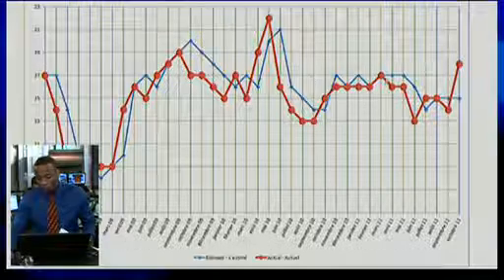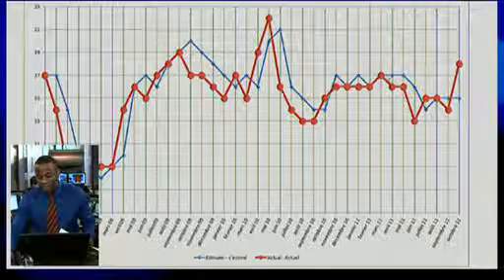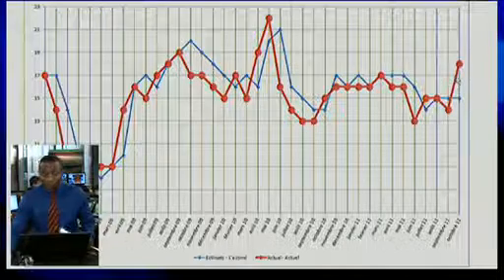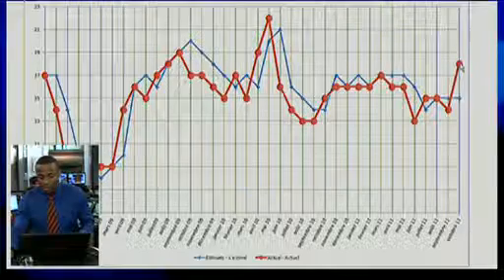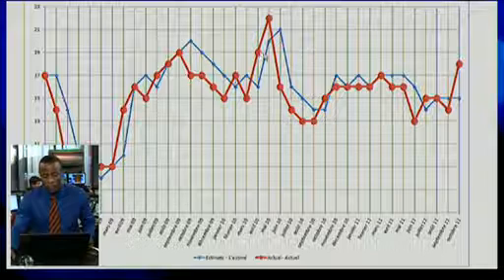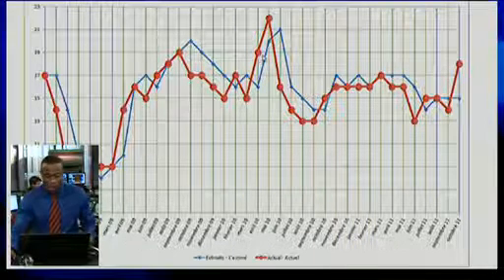Looking at the graph, first of all, we broke through an important resistance — ever since the month of November, we couldn't go higher than that point. Today, home builders are being optimistic; they think people are going to start investing more to build new homes. The index went up today and has been at its highest point since April and May of 2010.